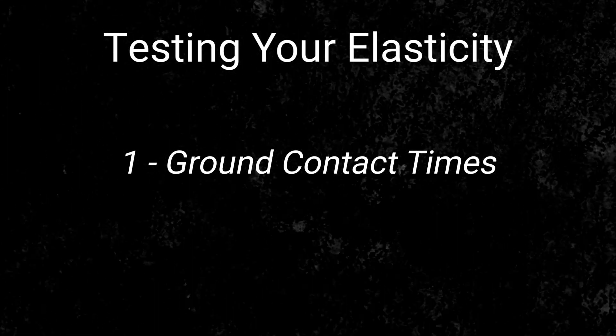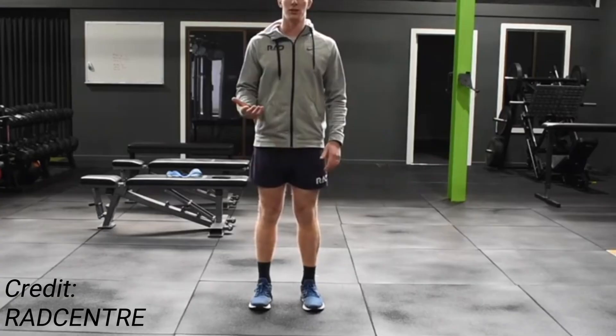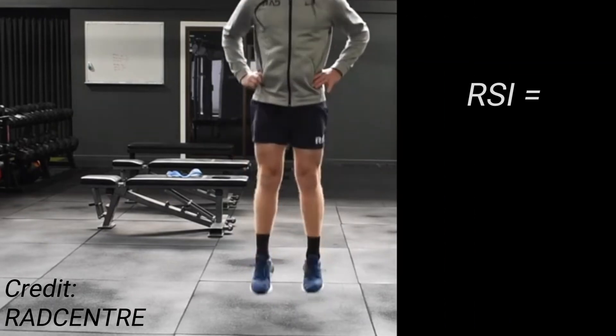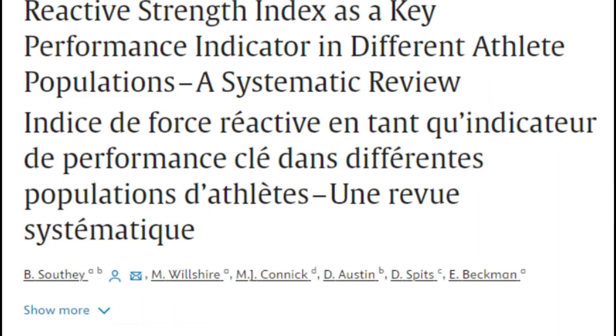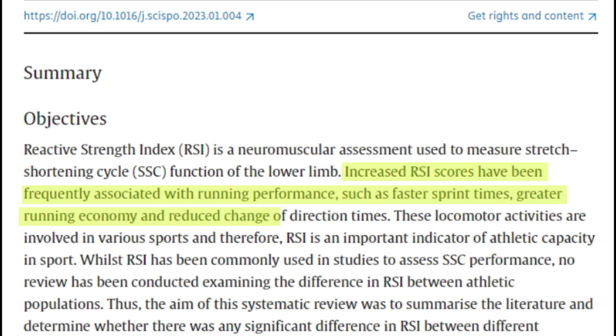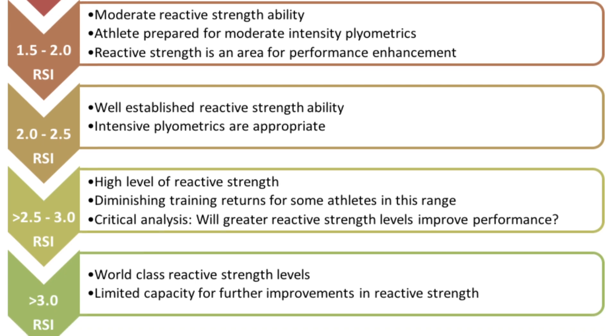There's also another metric that indicates how elastic or reactive you are, which is called the reactive strength index, or RSI. Your RSI score can be calculated by doing a vertical jump on the spot and then calculating the ratio of your flight time to your ground contact time. Research has shown that athletes with higher RSI scores are typically faster, more agile, and can jump higher than those with lower RSI scores.